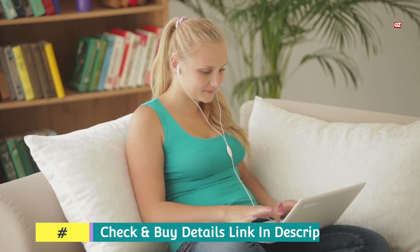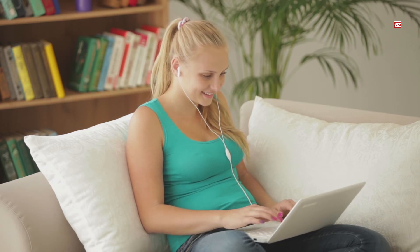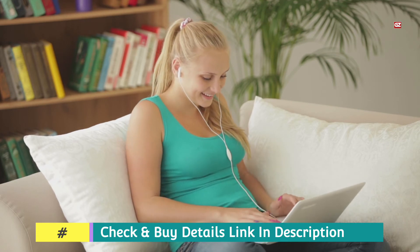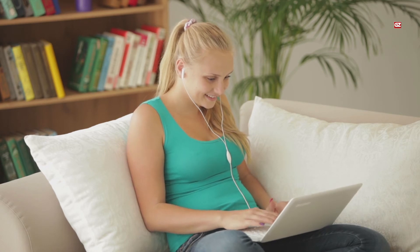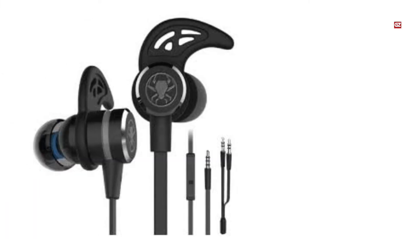Ergonomic ear hooks secure the headset without irritating the skin. The earplugs are designed to mimic the shape of the human ear, offering comfort. Featuring a lightweight design, these earbuds are comfortable to wear and easy to transport. The plugs have a form-fitting design that prevents sound from leaking to the microphone. This headset has inline controls for muting and adjusting the volume, and a multifunction key for controlling select functions on mobile phones.